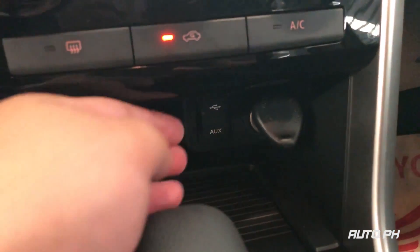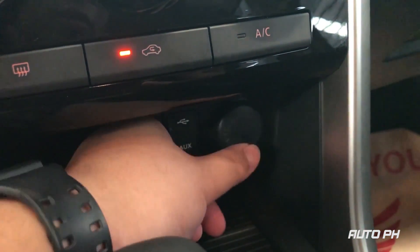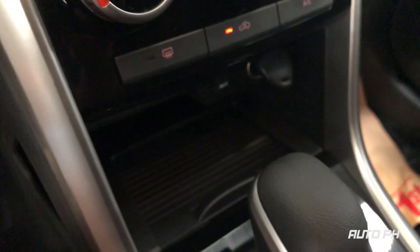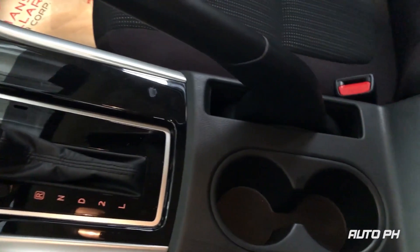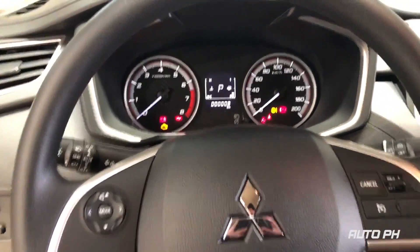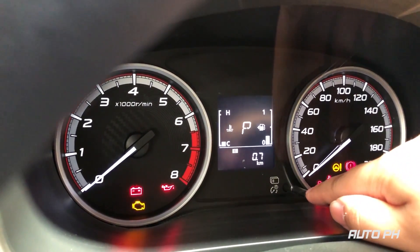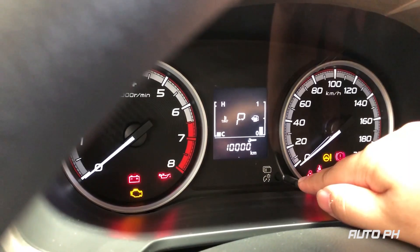Below you have your USB port and auxiliary input. You also get a 12V power outlet and some storage space. You have two cup holders in the center console and more storage. The trip computer on the GLX Plus variant shows your mileage, odometer, fuel range, average fuel economy, and service interval.